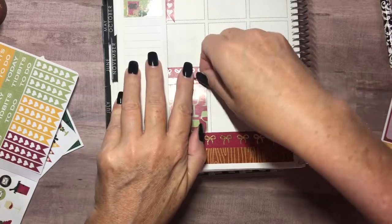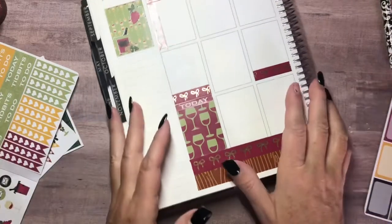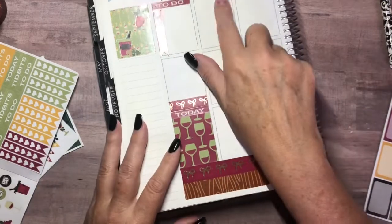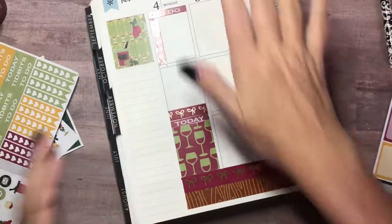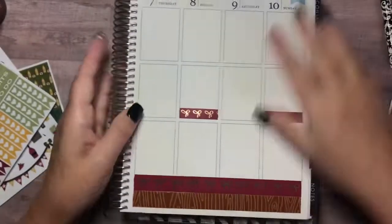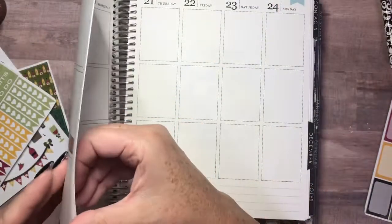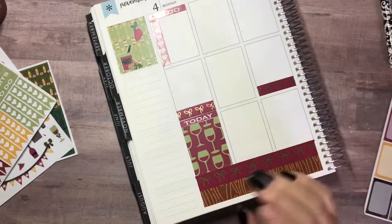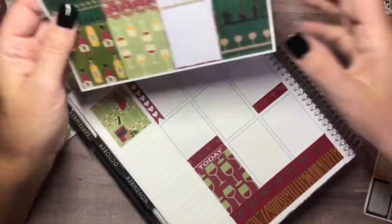I just want to get the foundation down, then I'll go off camera for a minute and pull in everything I think I'll need to finish. Tomorrow is election day, and then next week is Veterans Day — wow, that's Monday! Okay, let me go in with another box so I can lay down the foundation.